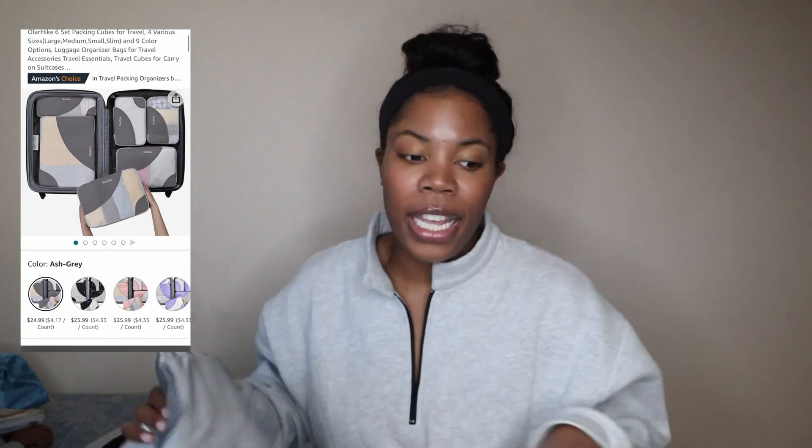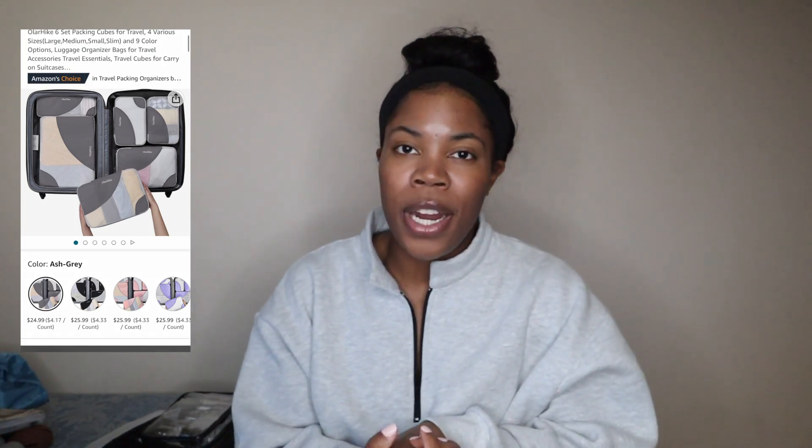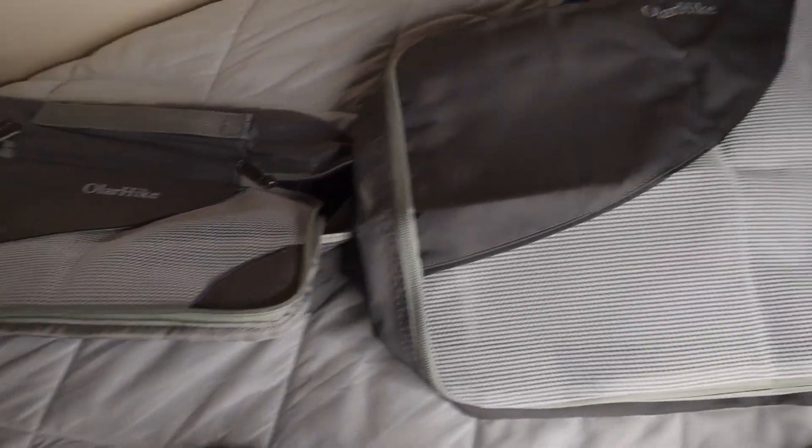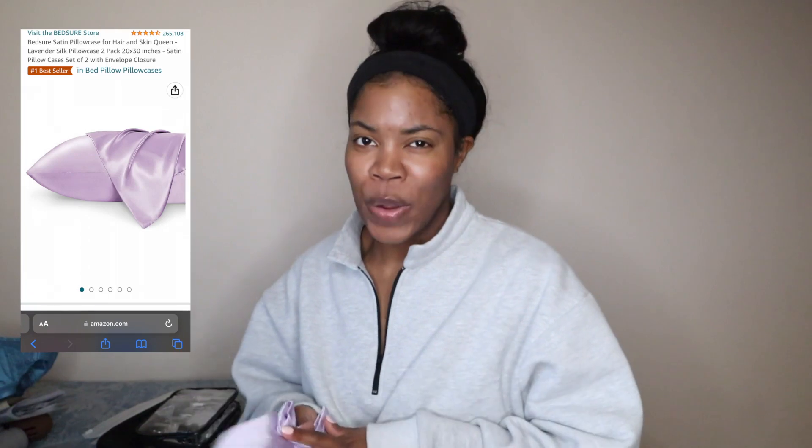Speaking of packing cubes — my life has become so much easier now that I have them. Even with just a small carry-on, packing cubes are a must because I need everything organized and divided, especially with different outfits, socks, and colors. This is the brand All Our Hike — there's a pack of six and I'll put an overlay of the sizes. I like the cloth and the little holes in it. You need packing cubes — you just do.